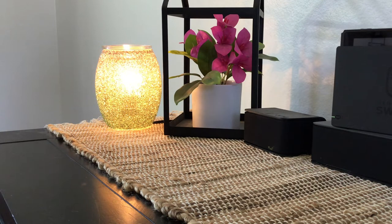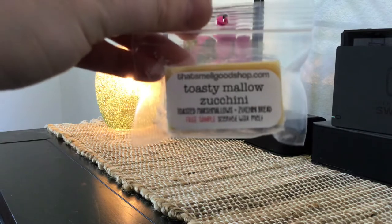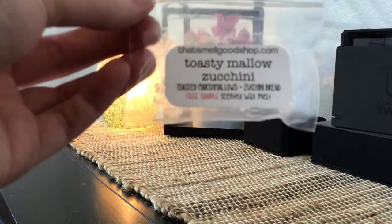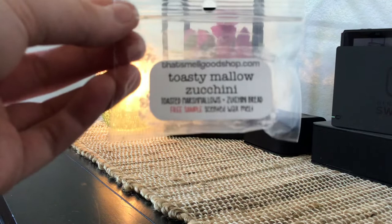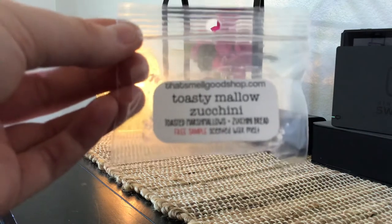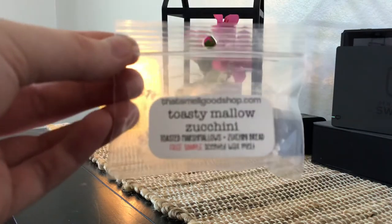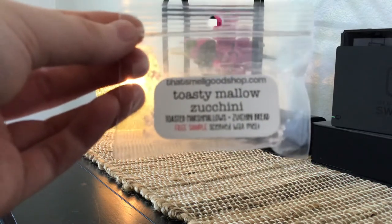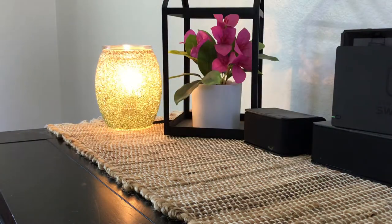The next one is Toasty Mallow Zucchini. This one is very heavy on zucchini, but she has a really nice smooth, creamy zucchini. I think the marshmallow in there is helping smooth it out and cream it out a little bit. I don't like spicy, hot, bready zucchini scents, so this one being with the zucchini and the mallow is just really, really good. I definitely could order a 12-pack of this one and would probably really enjoy it.